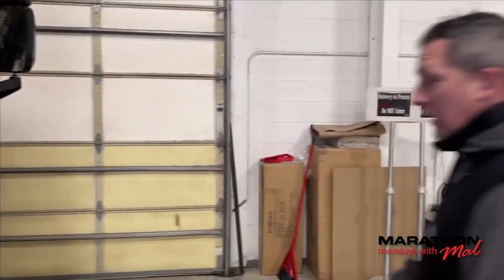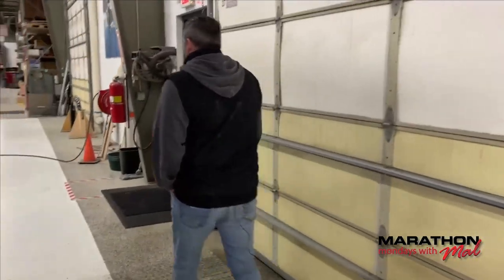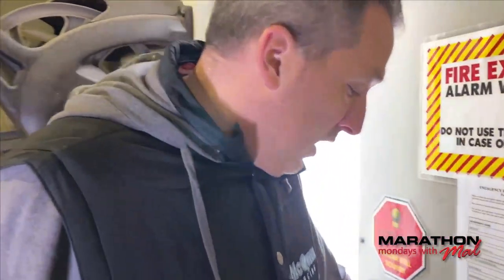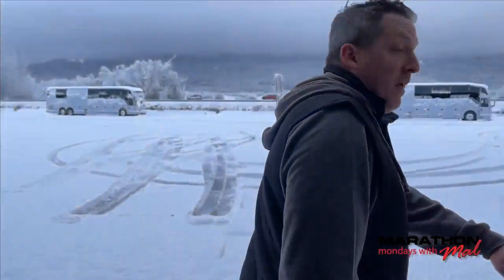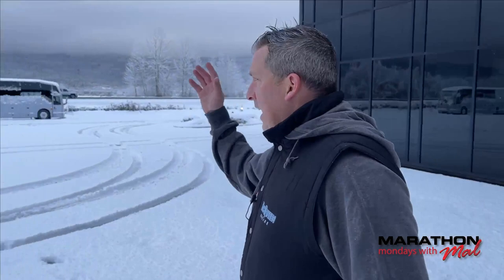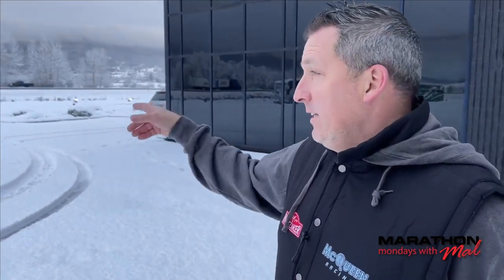I hear Rod Stewart playing in the background, John. We got a new puppy over the last couple of months and sometimes he looks like Rod Stewart from the 80s — for those of you who remember that album 'Blondes Have More Fun.' Look at the back side of 'Blondes Have More Fun' — that's what my dog's hair looks like. That's the beauty of Marathon Mondays, John: we just talk about anything, from my dog's hair to Rod Stewart to these amazing shells.